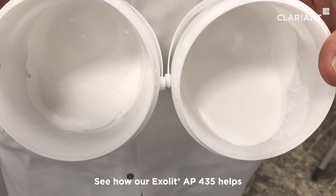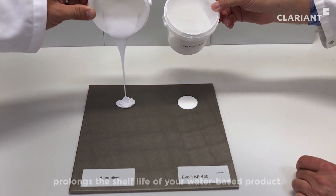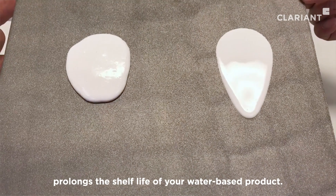See how our Exolid AP435 helps to keep your intumescent coating workable and prolongs the shelf life of your water-based product.